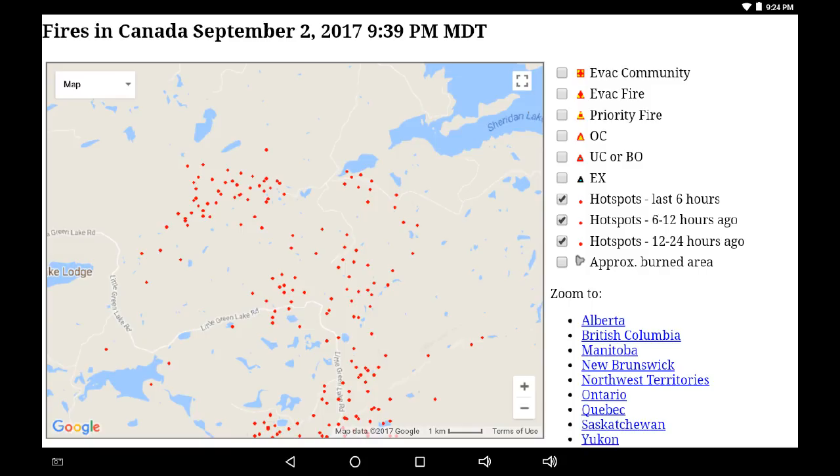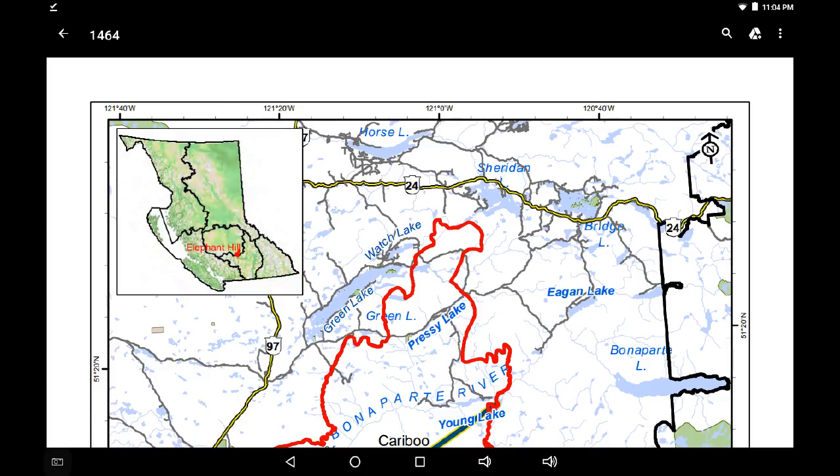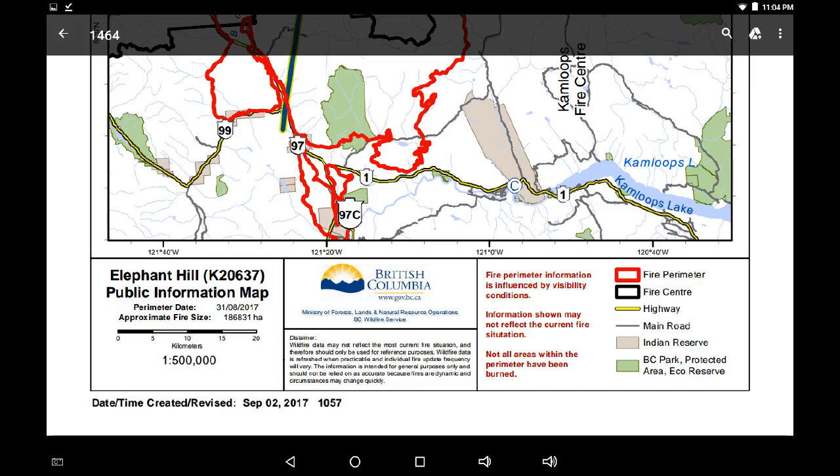If we go to BC Wildfire's latest map update - that's linked below - we can see the Elephant Hill Wildfire perimeter and the infrared is approximating that perimeter drawn in on the map. This is dated from September 2nd, today. So we have some data to verify. This is the official version and that's what I'm going to run with.